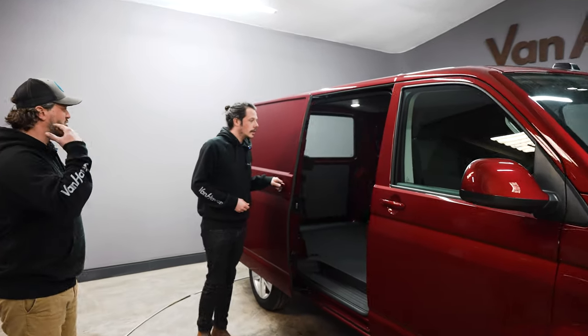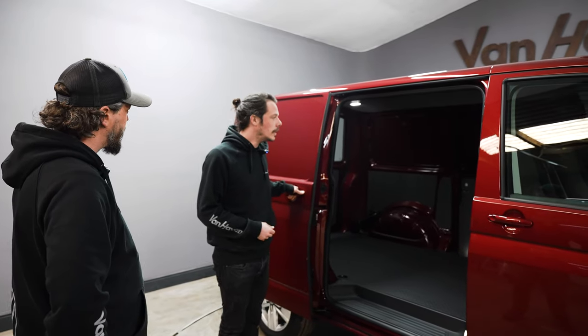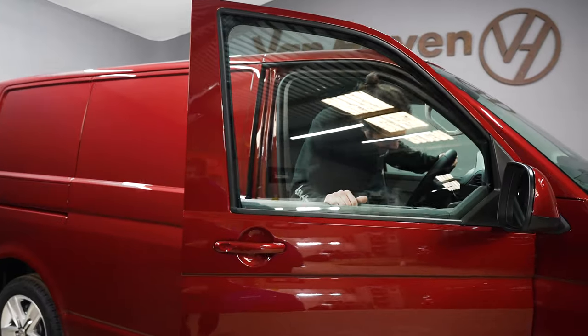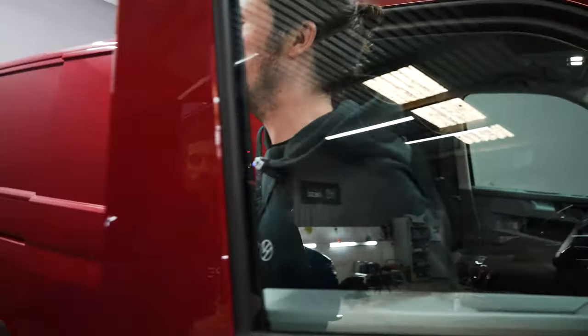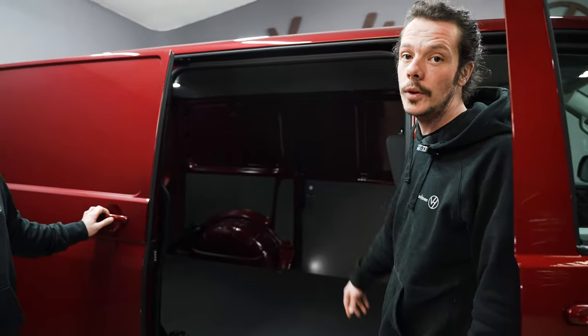...which is a driver's side sliding door. People often say why do I need twin sliders - allow me to explain. I'm driving my van, I need to get out and get something in the back. I'm there - if I didn't have that door I'd have to walk all the way around to open that door.